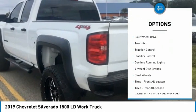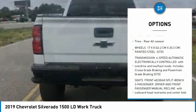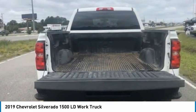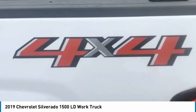Tire pressure monitor, four-wheel drive, tow hitch, traction control, stability control, daytime running lights, four-wheel disc brakes, steel wheels, tires — front all season, tires — rear all season.